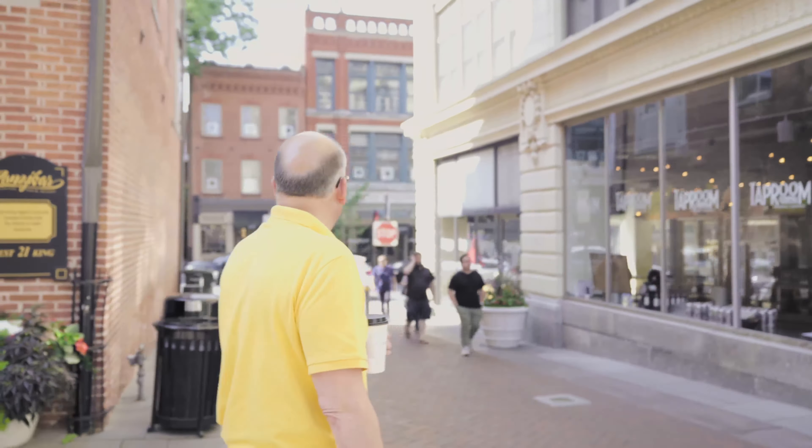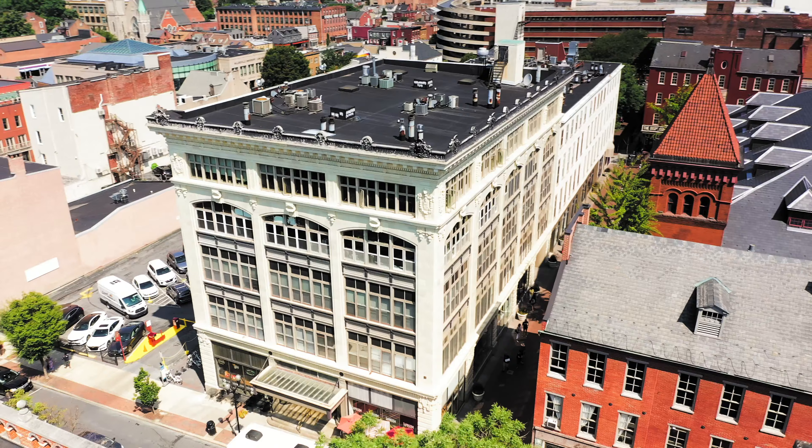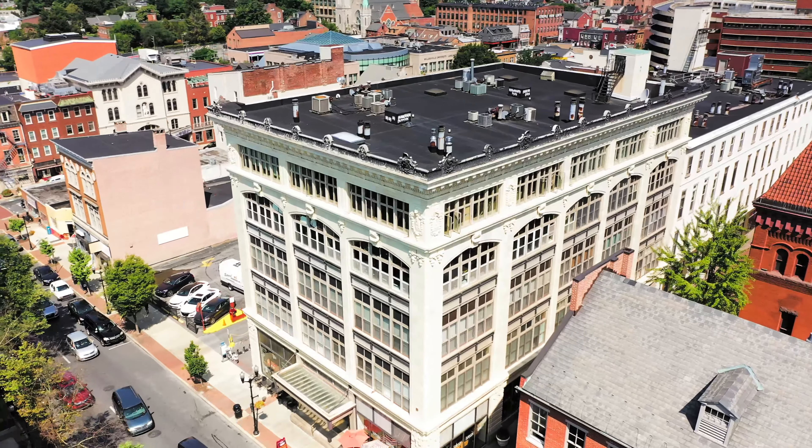I'd like to introduce you to one of Lancaster's coolest buildings. It is an adaptive reuse project that is just bar none one of the best. It's the old Hager building, which was a Hager department store, and it was turned into adaptive reuse with all commercial space on the first floor and residential condos on the upper levels. The top floor is exquisite — I have some friends that are completely redoing it into probably one of the nicest condos in Lancaster City.